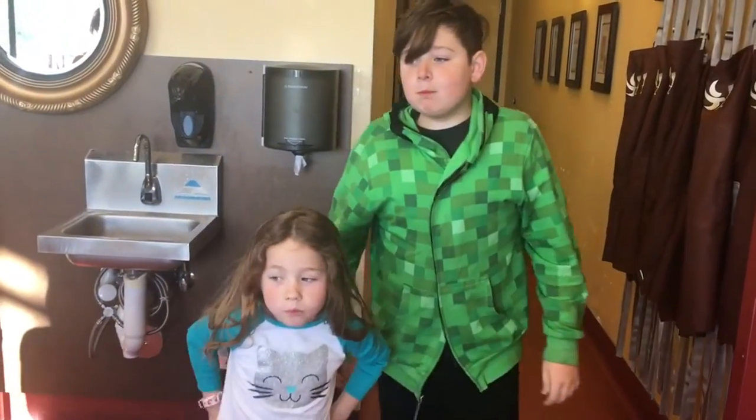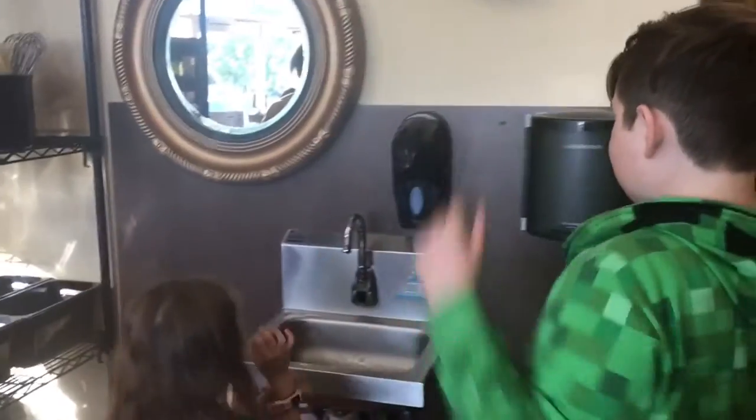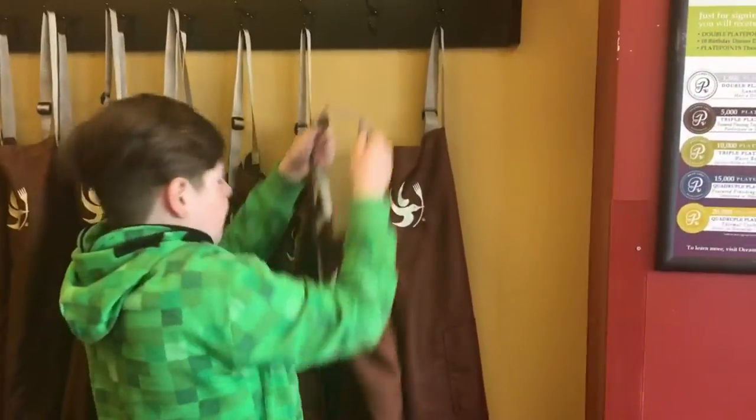The first thing we've got to do is wash our hands — go for it! And then after we wash our hands we get to pick a cute little apron. Alright, pick out the apron that you want.